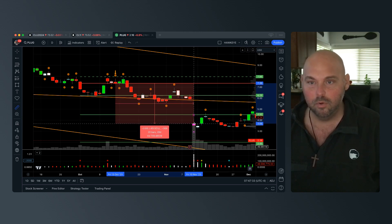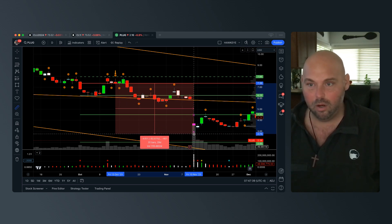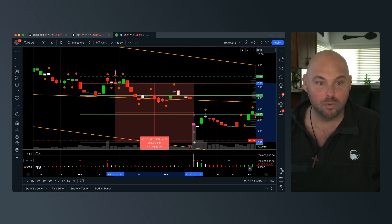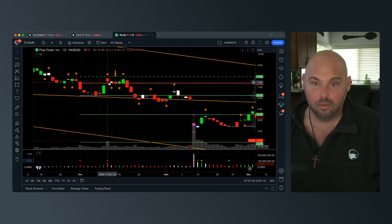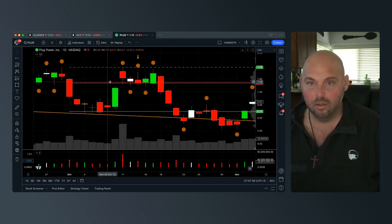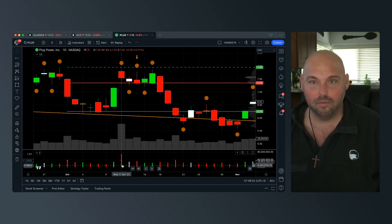Coming down to this order being filled at the open of the regular session, you can see this order got filled at almost a 50% gain. We are still holding this for roughly a 72 — almost 73% — gain at our final target, and if it continues lower from there, so be it.